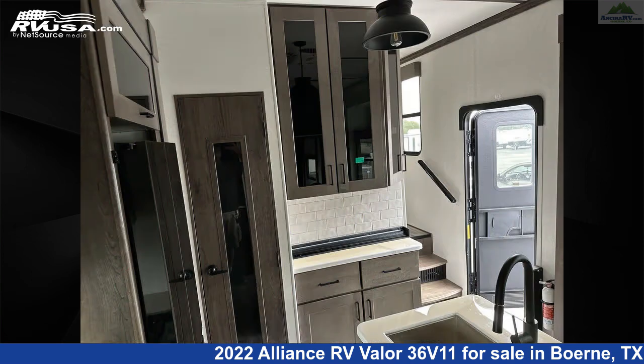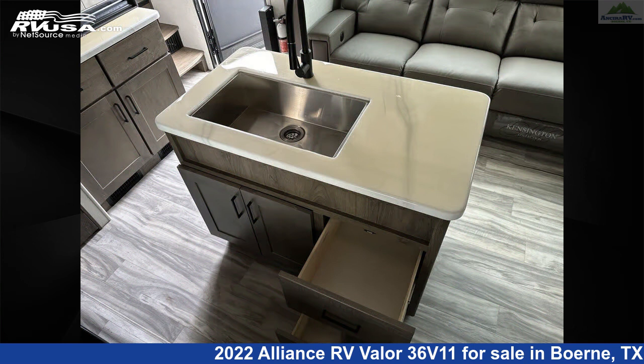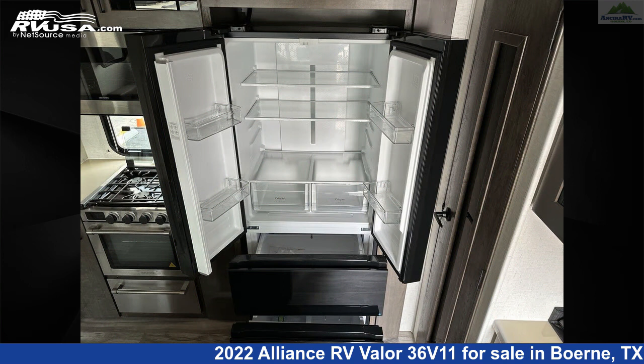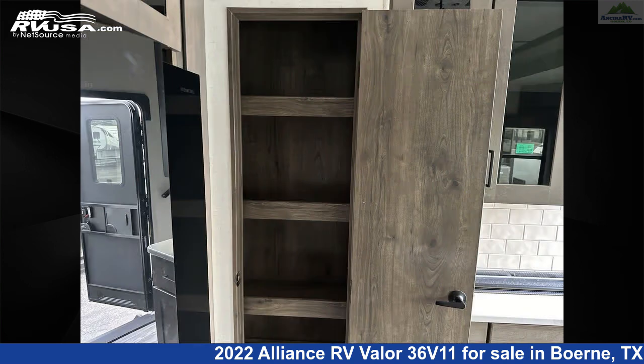The floor plan layout of this toy hauler features kitchen island, loft, outdoor entertainment, patio deck, and raised patio. The unloaded weight of this 2022 Alliance RV Valor 36 V11 is 13,903 pounds.